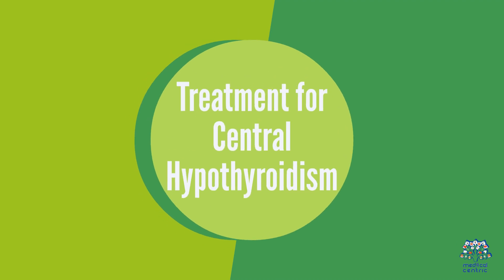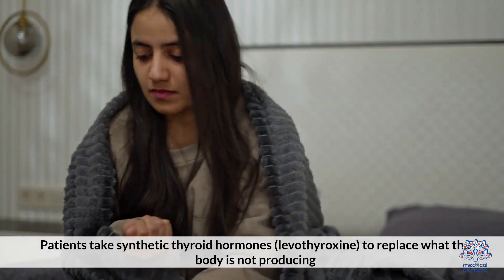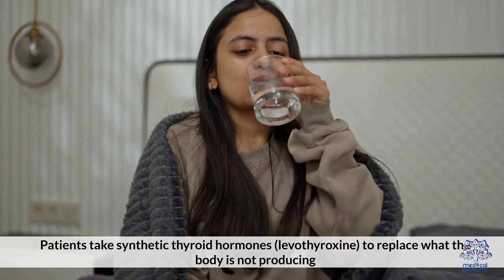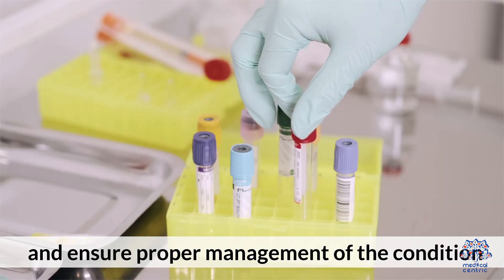Treatment of central hypothyroidism usually involves thyroid hormone replacement therapy, which helps restore normal hormone levels. Patients take synthetic thyroid hormones — levothyroxine — to replace what the body is not producing. Regular monitoring and blood tests are essential to adjust dosage and ensure proper management of the condition.